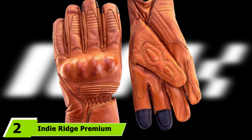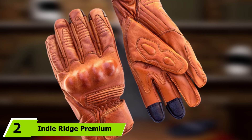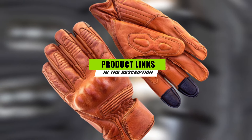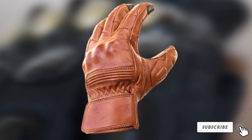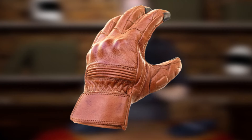Moving on to number two, the Indy Ridge Premium Leather Motorcycle Gloves. If you want a premium glove that delivers a truly luxurious riding experience, check out the Indy Ridge Premium Leather Motorcycle Gloves. These classically designed and timeless-looking gloves are constructed from the highest quality, premium-grade leather that is suitable for use all year round.